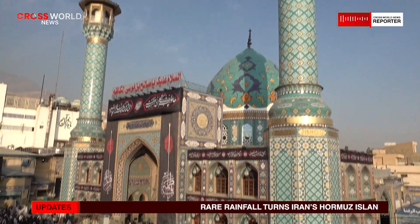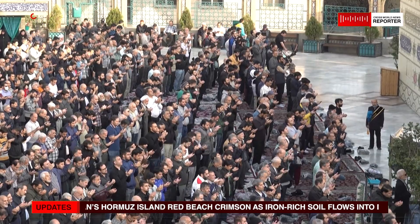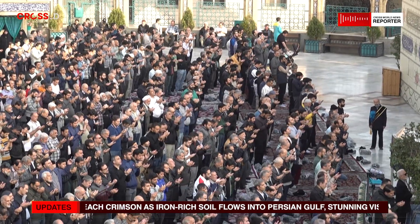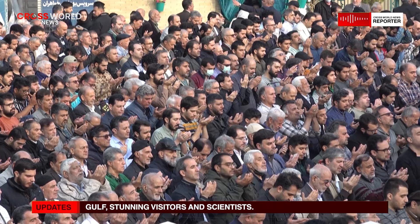The effect was fleeting but powerful, leaving behind images that quickly drew attention both within Iran and internationally. Hormuz Island, though small in size, occupies a unique place in both geography and imagination.